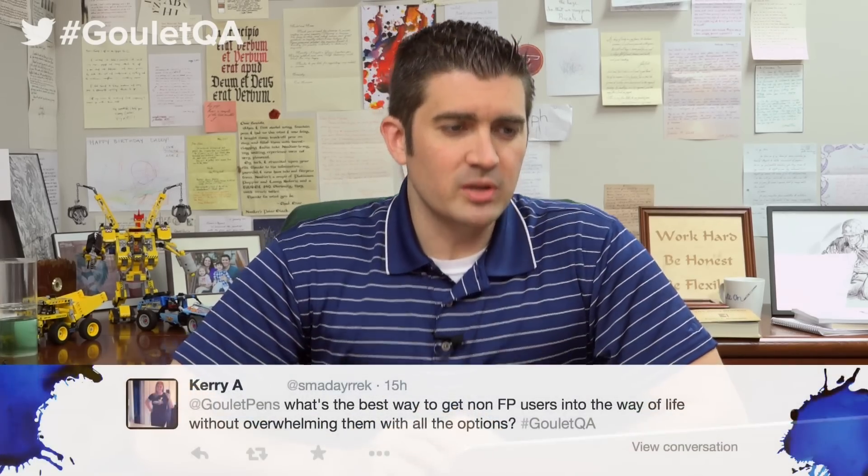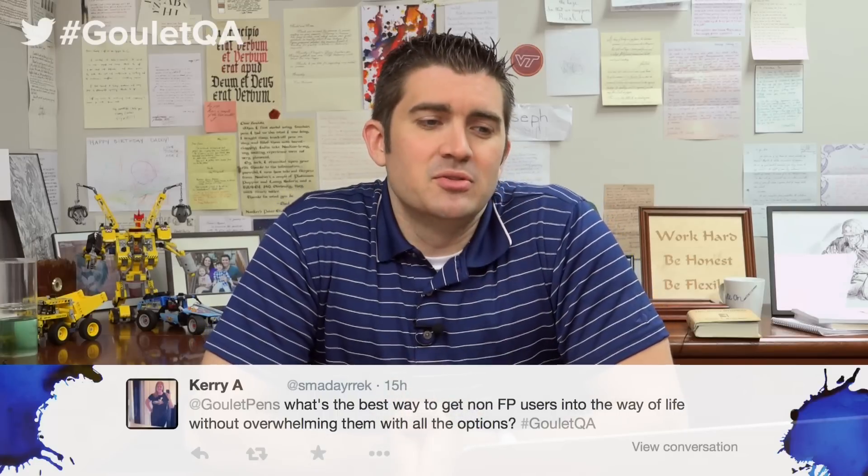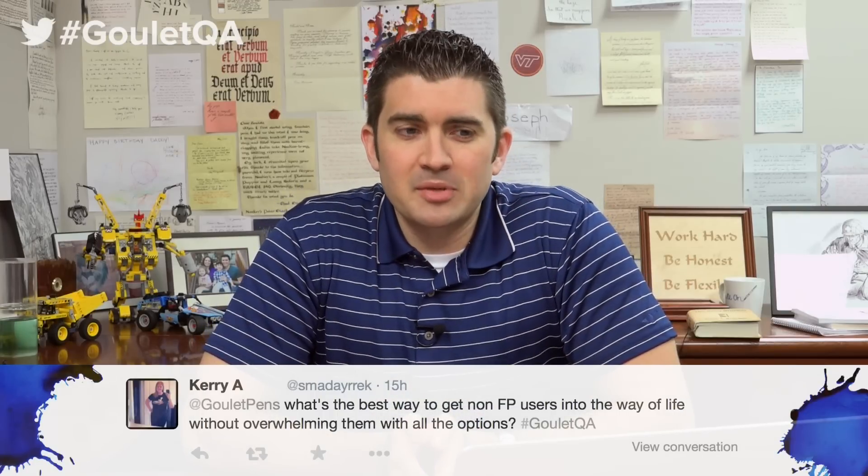Let's get into the questions. First one is from Carrie Adams on Twitter: what's the best way to get non-fountain pen users into the hobby without overwhelming them? That's something I've been working towards for the last five years. When I started, the information was so scattered and fragmented — hard to dig through forums and blogs to find what you actually need to get started. If you've got somebody physically in your presence, that's the easiest: hand them a pen, say hold it like this, try writing with it, don't press hard. Just let them experience the writing.